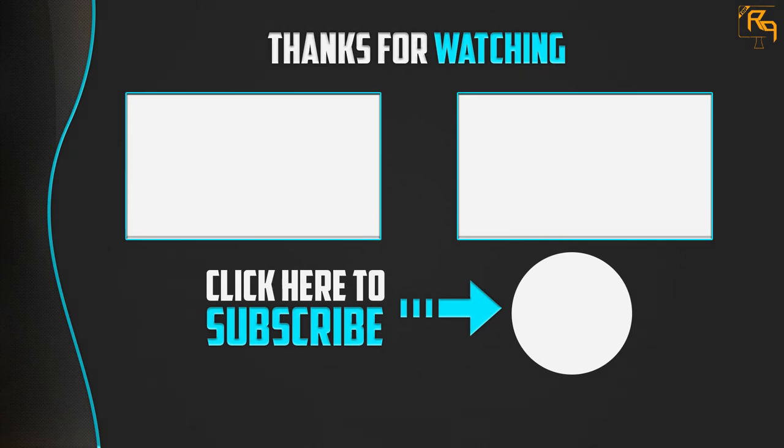If this video was helpful to you, please make sure to like, comment, and subscribe. If you have any questions related to these products, you can leave a comment down below and I will get back to you as soon as possible. For more information, visit our website.